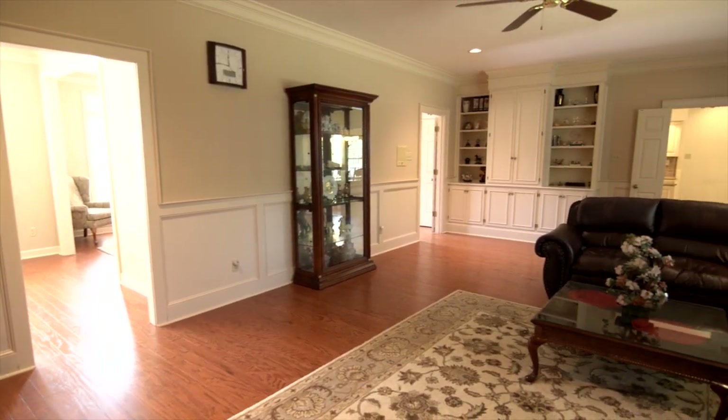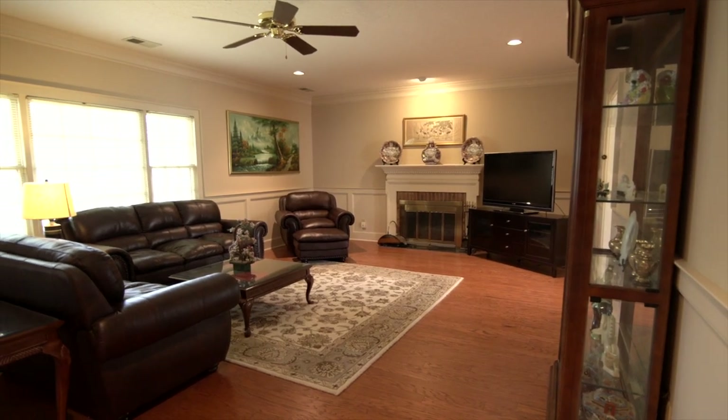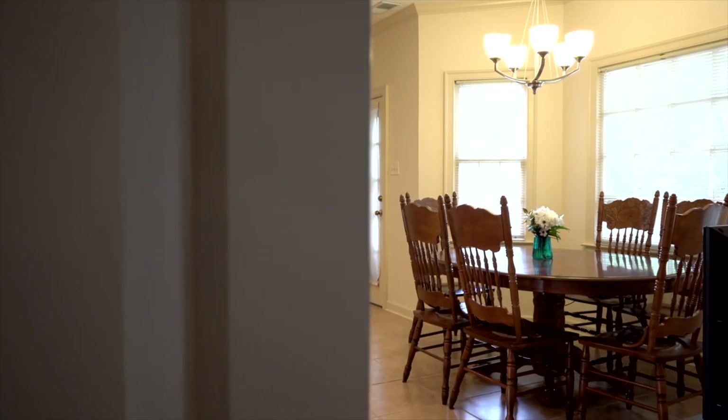Spacious den with built-in bookcases, fireplace, nice bright windows, pan lights, crown molding, and a beautiful wet bar. There's also a sunny kitchen with a nice bay window overlooking a fenced backyard.